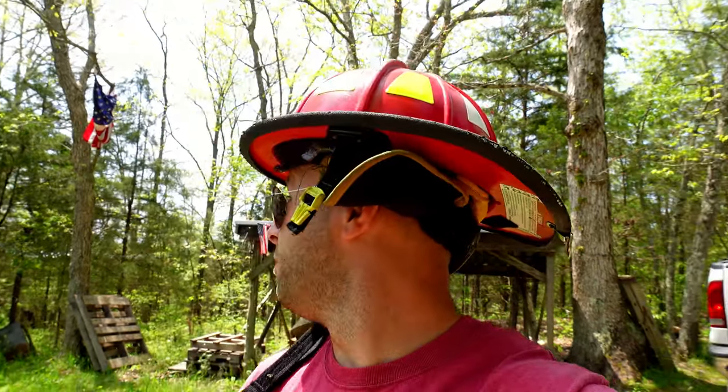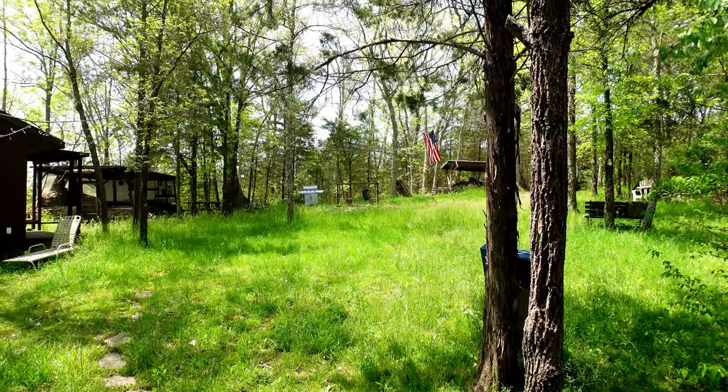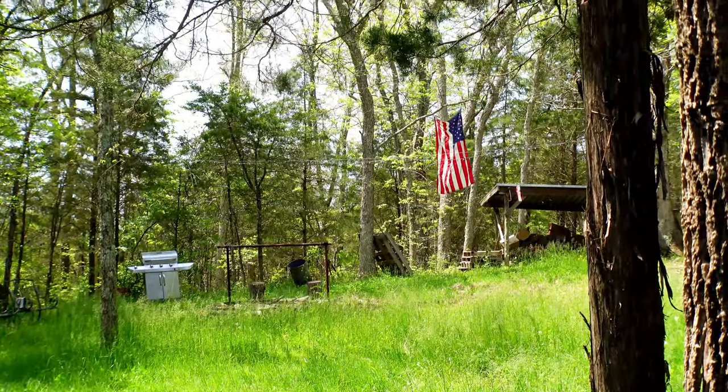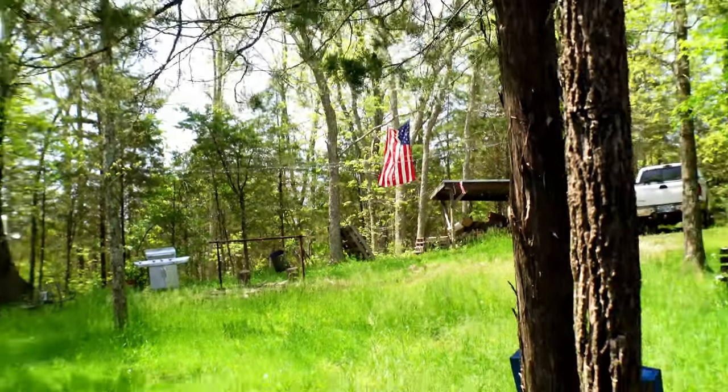But first, we're going to fix that flag in the background that is all boogered up in the tree there. All right guys, we got her flying back the way that she should be, proud in the wind there. So let's see what we're dealing with today.